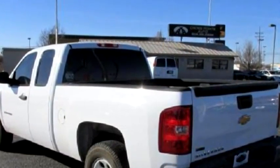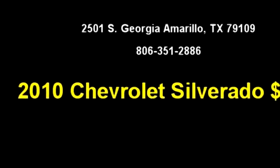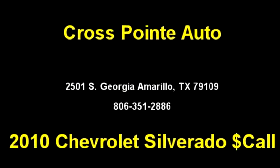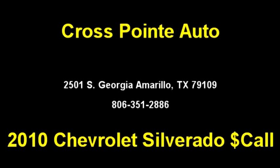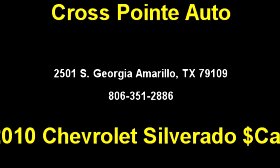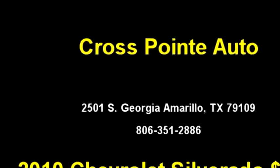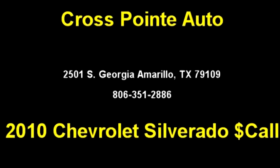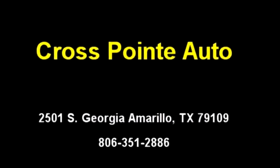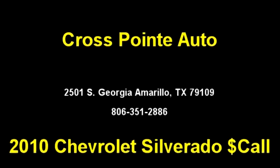Please come visit us at 2501 S. Georgia, Amarillo, Texas 79109, or give us a call at area code 806-351-2886. We'll see you next time.